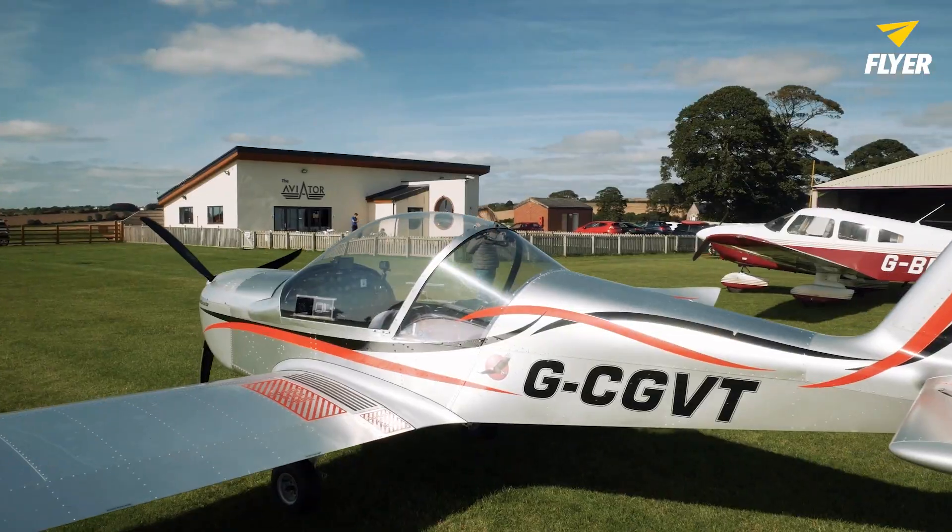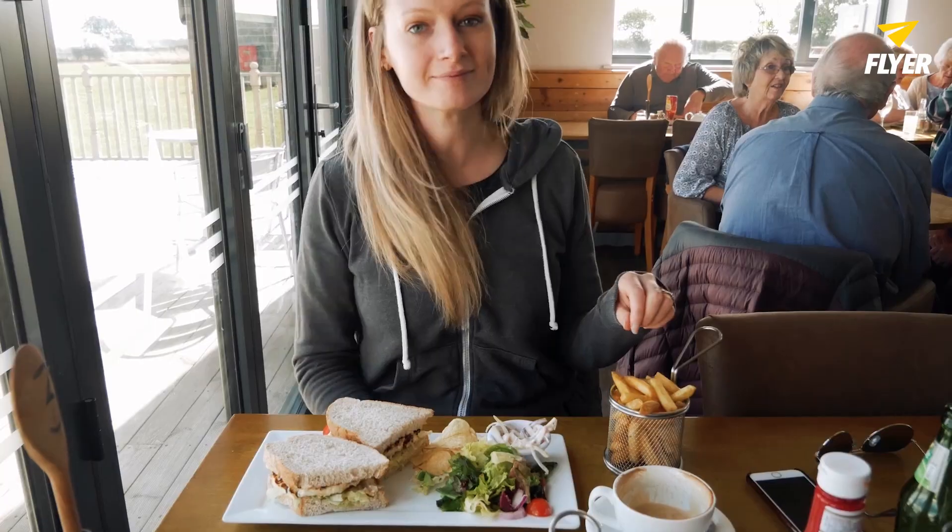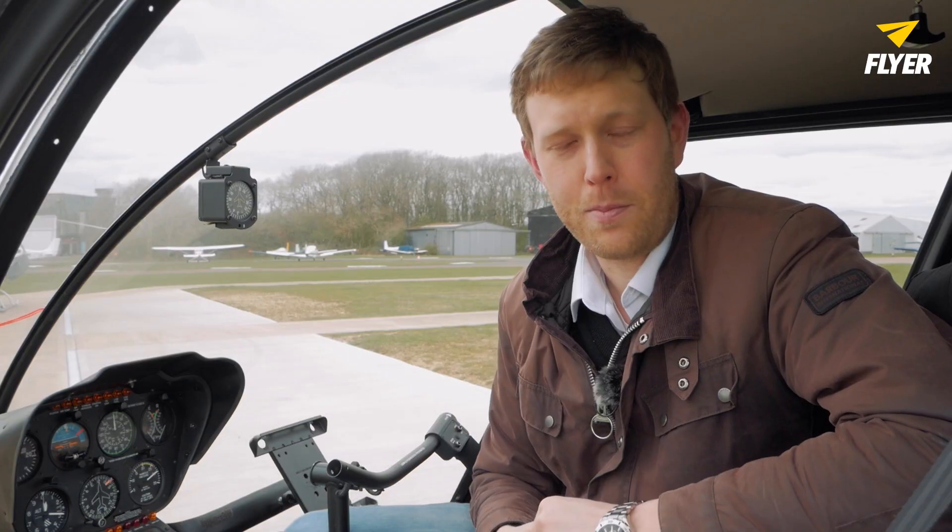Another great thing about aeroplanes is that they're basically more affordable for that Sunday jaunt — the hundred-dollar hamburger as they call it in the United States. Helicopters per hour are considerably more expensive no matter how you cut it, but they are also more flexible. If you want to land in a country house hotel garden or on a lawn outside a pub, you can actually do that in a helicopter, which really is another level of fun.